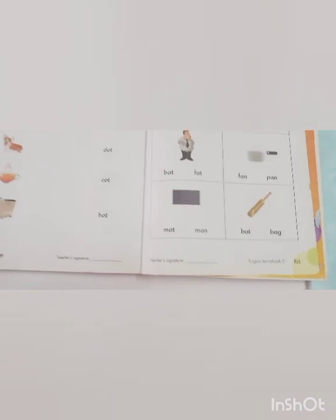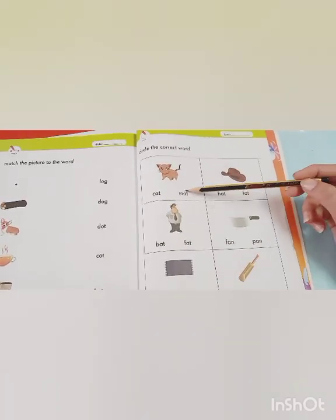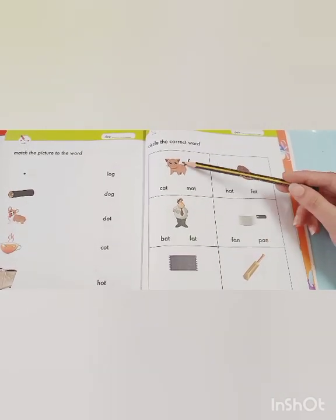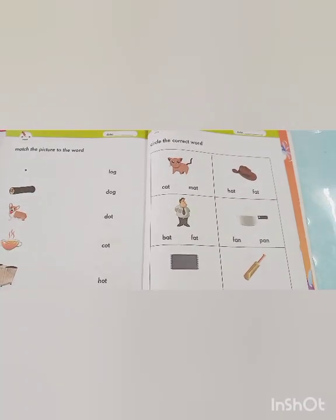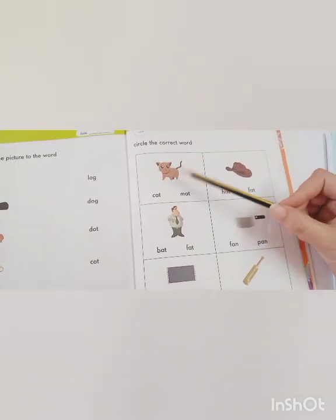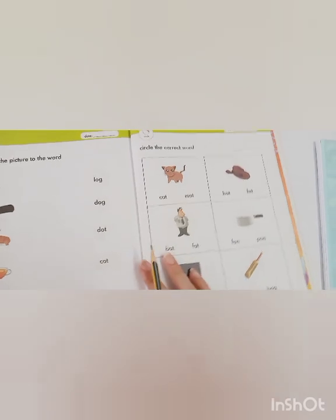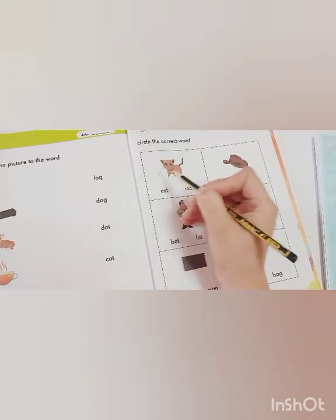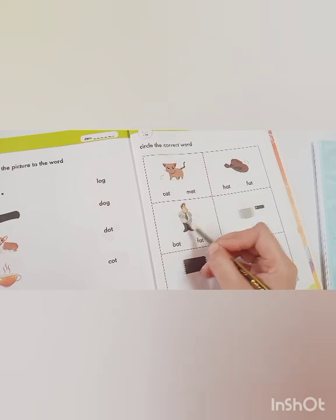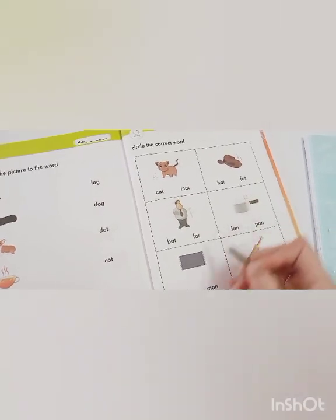There is one more activity in your book — page number 153. We have already learned about our 'at' words, and here is an activity: circle the correct word. You have 'at' words and 'an' words. Look at the picture, read the word that matches the picture, then circle that word. Don't forget to write it. Look carefully — what is it? Yes, it's a cat! The initial sound of 'cat' is K.